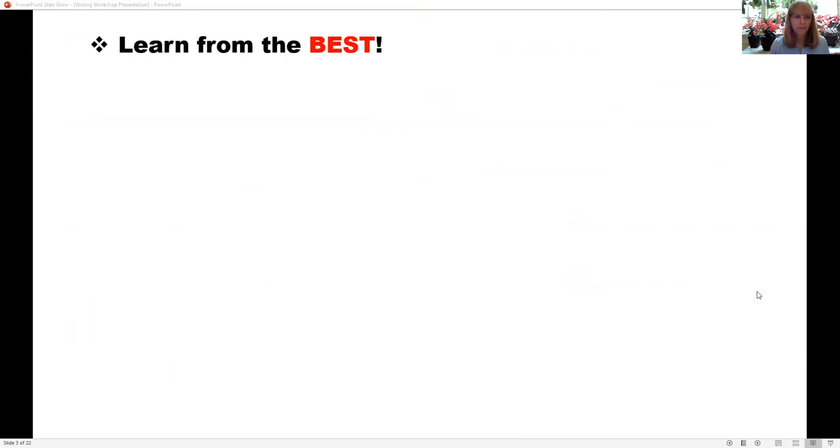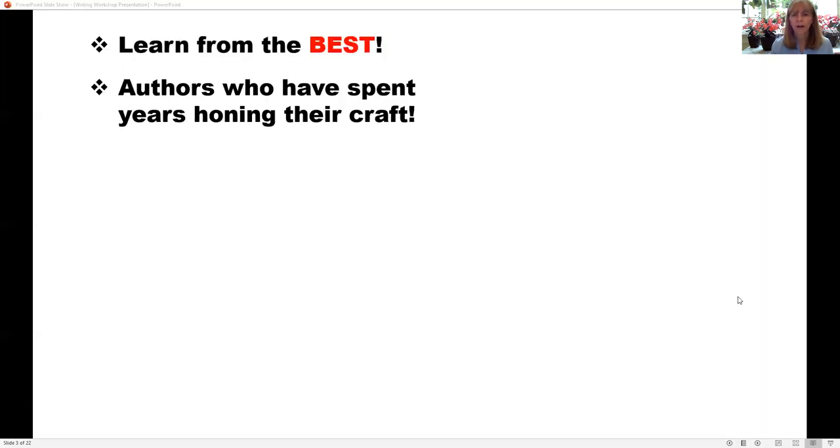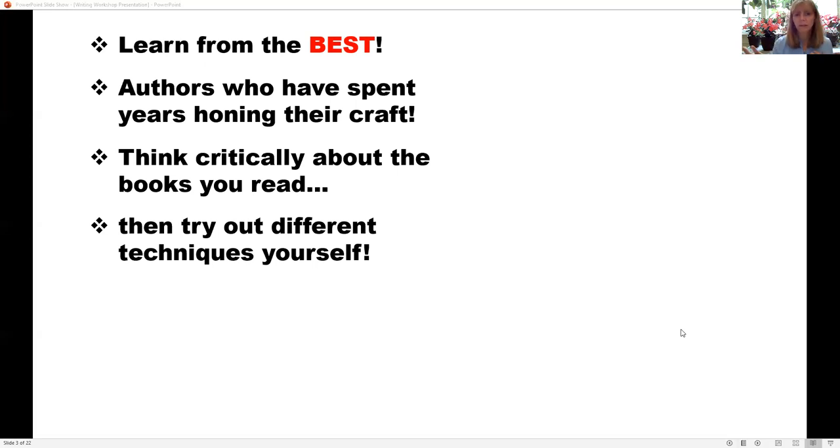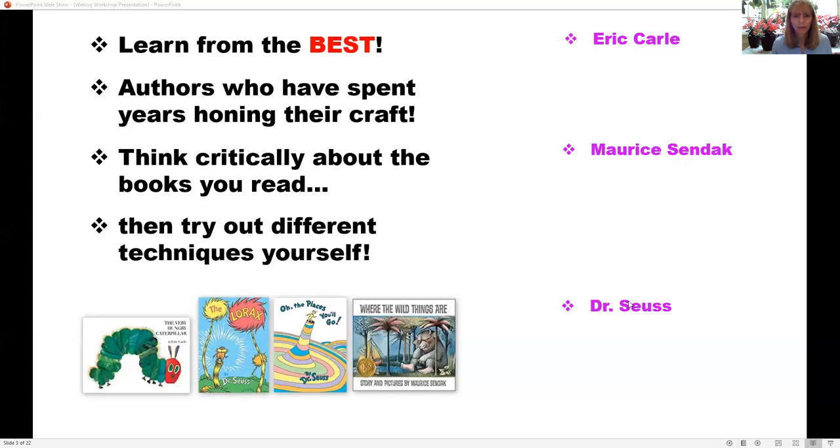What she talked about was using good literature as a model for writing, then letting the students go from there — reading good books and learning from these authors. I loved that premise of using mentor texts. After I finished that book, I read others related to mentor texts, including one about non-fiction mentor texts and one about writing in the middle grades, six to eight. I was really sold on the idea of a writing workshop.